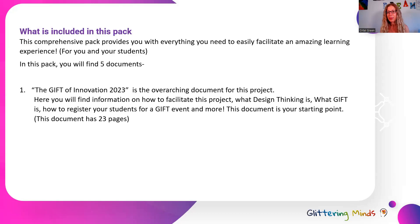What's included in this pack? The Gift of Innovation pack is very comprehensive and includes five different documents. The first one is the Gift of Innovation 2023 — the overarching document for this project. Here you'll find information on how to facilitate this project, what design thinking is, what GIFT is, and how to register your students to a GIFT event.